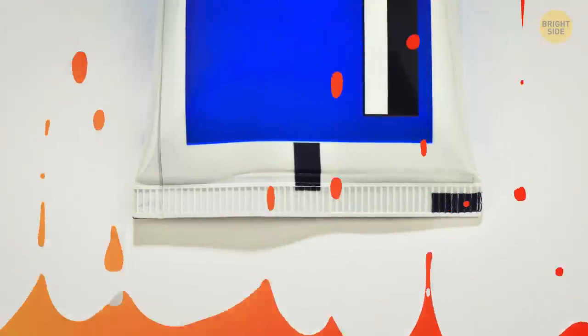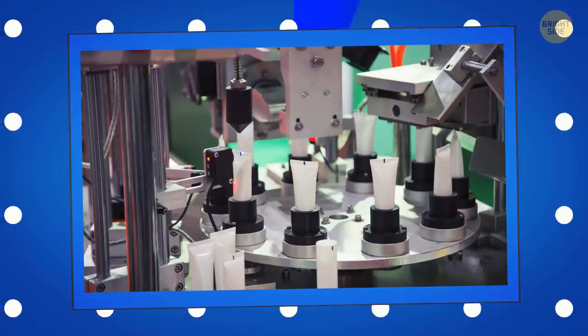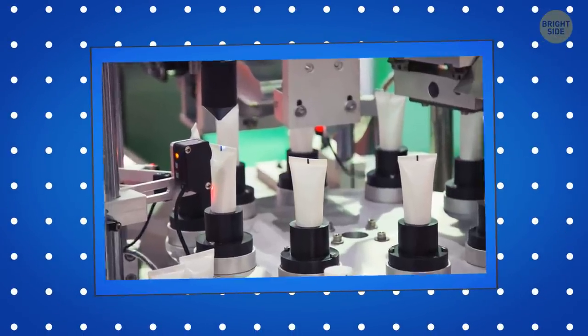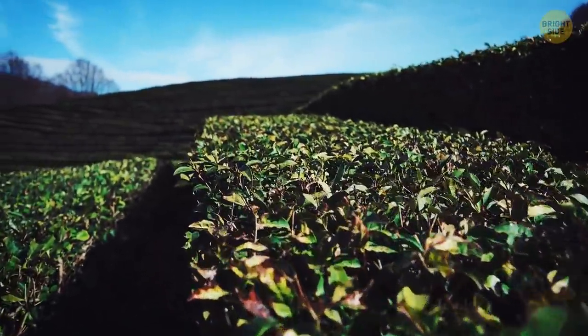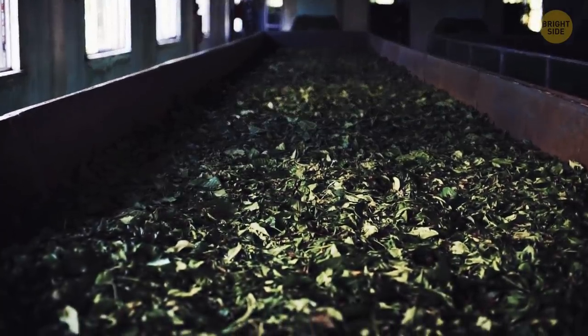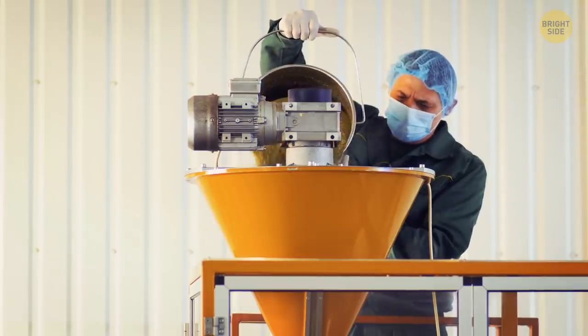The markings on the bottom of a toothpaste tube are there for the factory robots — colorful squares mark the line that helps the machines understand where to cut and fold the tube. Green and black tea come from the same bush. The leaves get their different tastes and looks after they get harvested. Green tea is withered and heated through steaming, while black tea is crushed or curled and then left to oxidize and darken.